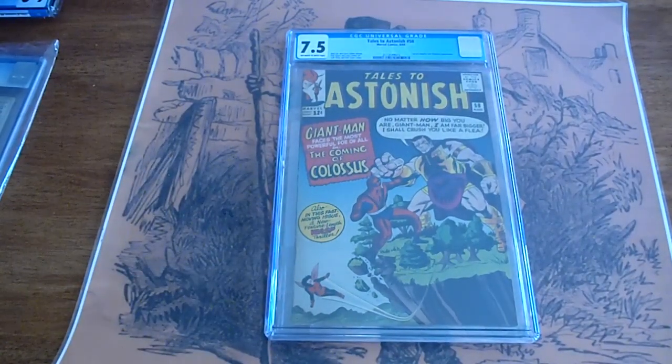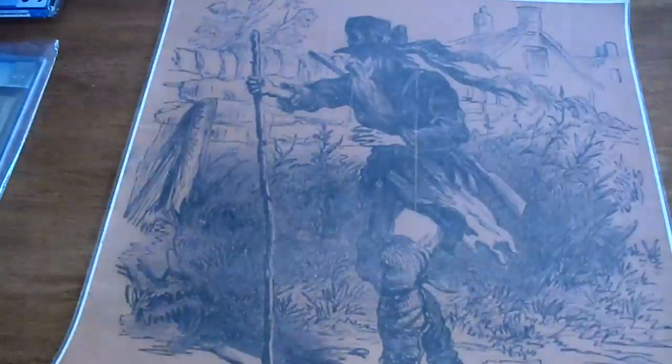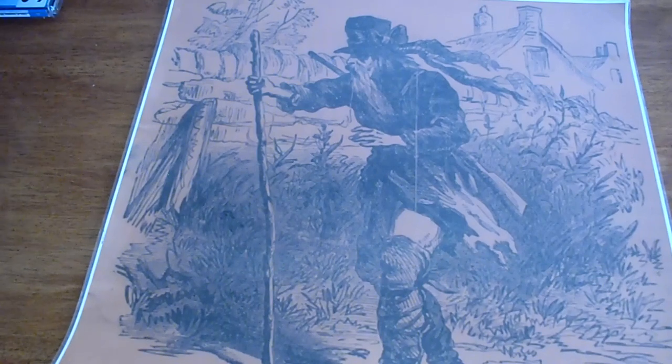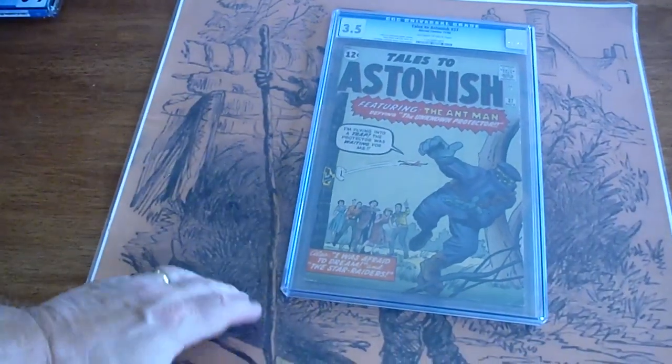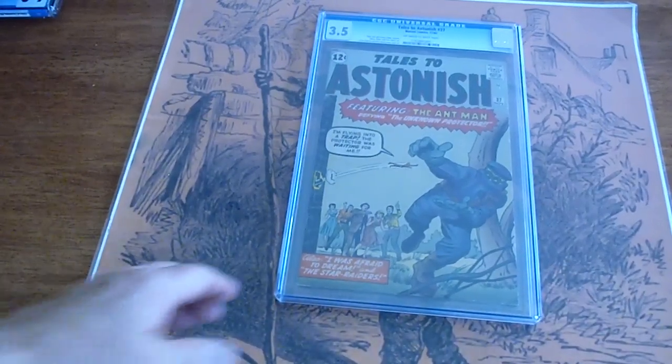Tales to Astonish, number 58, 1964, 7.5. And the last one in the group: Tales to Astonish, number 37, 1962, 3.5. I remember negotiating for this one — took me forever.